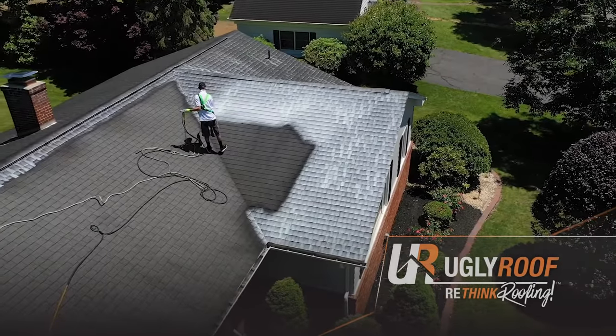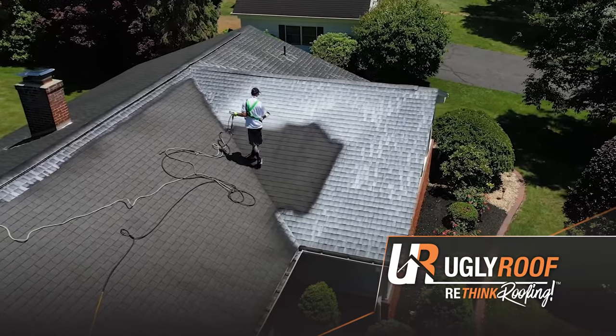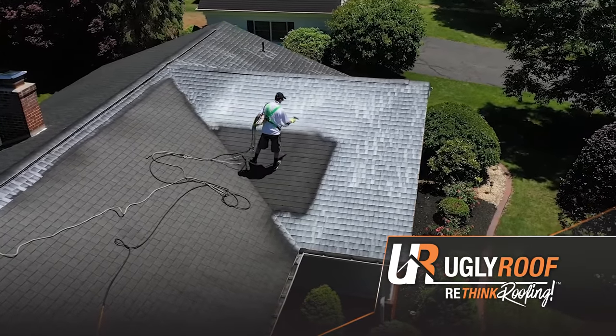UglyRoof.com would like to introduce you to our proprietary process that adds years of life to your existing roof while saving you thousands of dollars from a costly roof replacement.